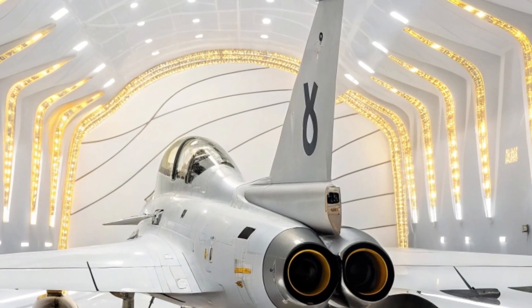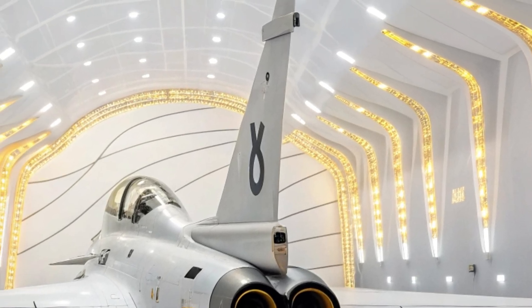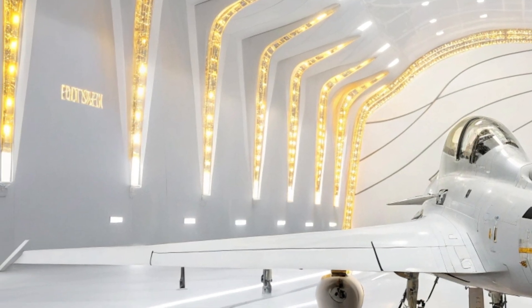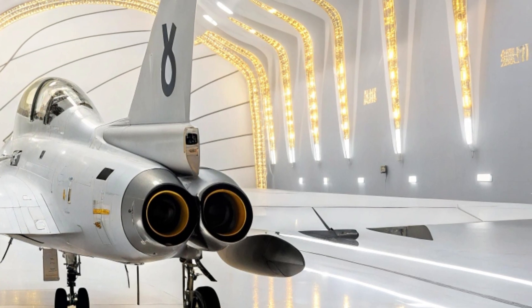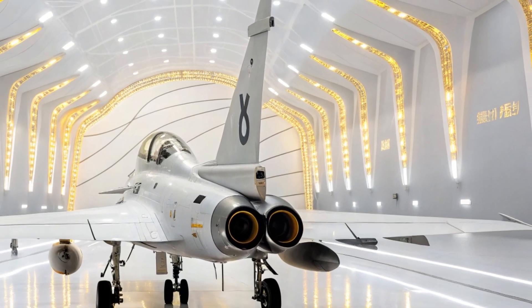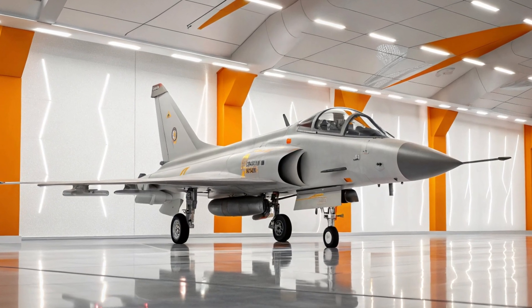Welcome to MS Auto World. Today we take you into the heart of aviation mastery where raw power meets precision engineering. Standing proudly in front of us is the Chengdu J-10, a symbol of strength, speed and futuristic design. Under the soft brilliant lighting of this white and orange themed showroom, the J-10 is more than a fighter jet — it is a story written in metal, fire and sky.